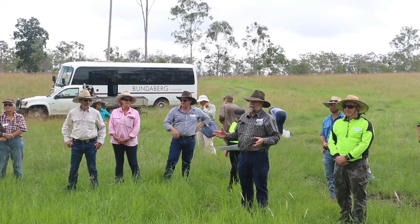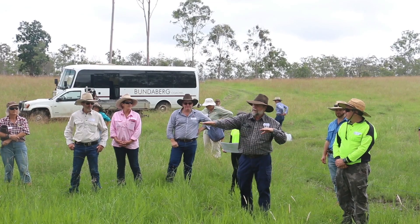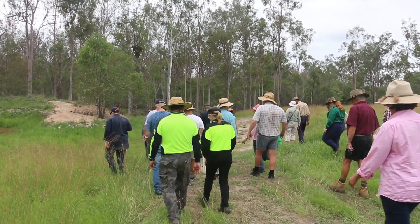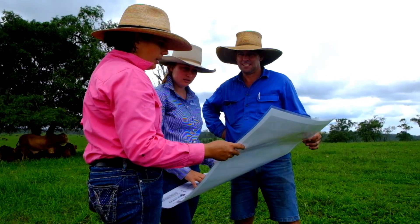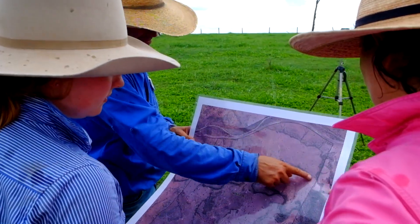We first heard about the project through some of the Future Beef and BMRG seminars that are held throughout the area. That's where I then met Emma and she came out to the farm. We took her around showing her our concerns with the farm and the erosion that we had, and we started a project from there.